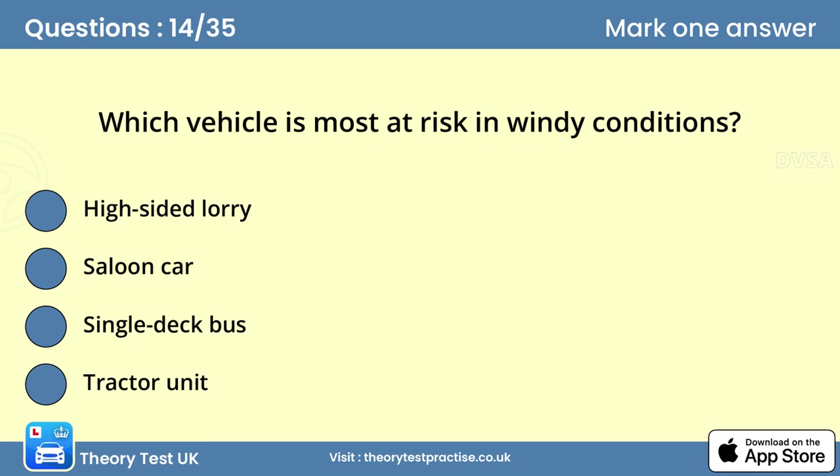Question fourteen: Which vehicle is most at risk in windy conditions? Answer: A high-sided lorry. High-sided vehicles are severely affected by side wind because of the large surface area of the bodywork. The risk of loss of control is increased if the vehicle is unladen.